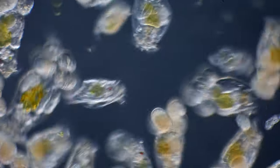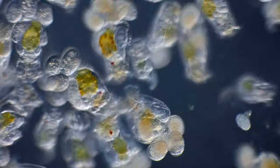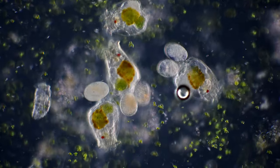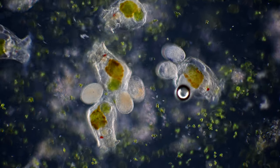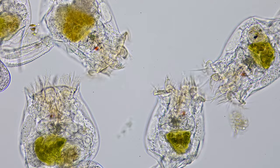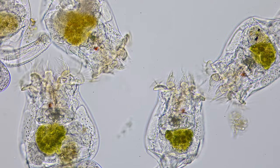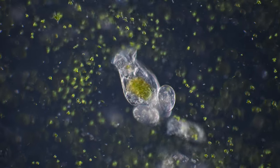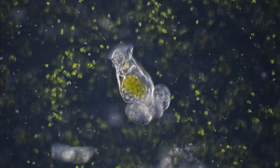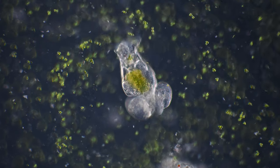Some of these were rotifers, which are some of the smallest animals on the planet. The smallest are no more than 50 microns in size, but the largest species can reach a size where they are just visible to the naked eye. In this shallow algae-filled body of water, the rotifers have all the food they can eat and hardly any predators.